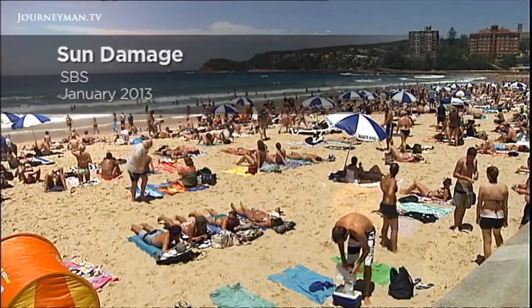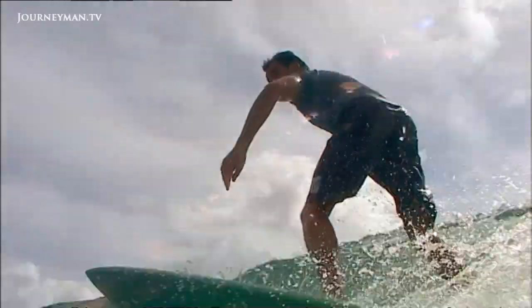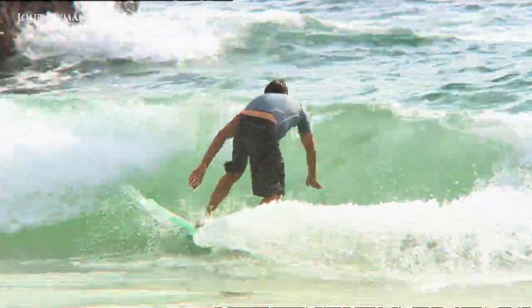Aussies love the sun and I'm no exception, but after 30 years of surfing I'm starting to wonder what all that exposure to the sun has been doing to my skin. The biggest thing we know the sun does to our skin is through UV exposure.